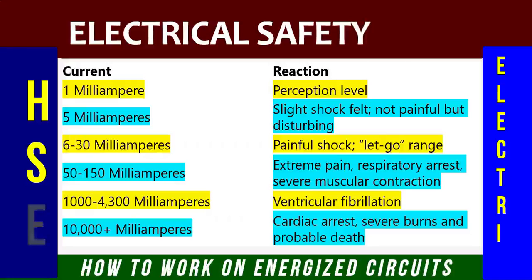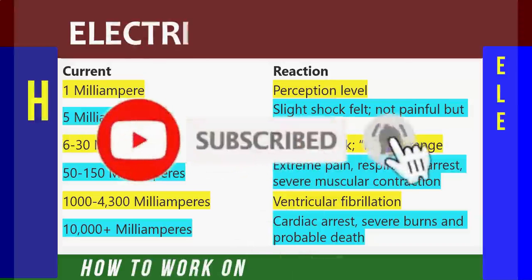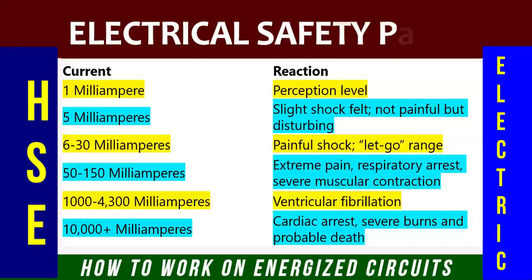Let us understand the current and the reaction of current on the human body. One milliampere: perception level. Five milliamps: slight shock felt, not painful but disturbing. Six to 30 milliamps: painful shock but in let-go range. Fifty to 150 milliamps: extreme pain, respiratory arrest, severe muscular contraction. One thousand to 4,300 milliamps: ventricular fibrillation. More than 10,000 milliamps: cardiac arrest, severe burns, and probable death.